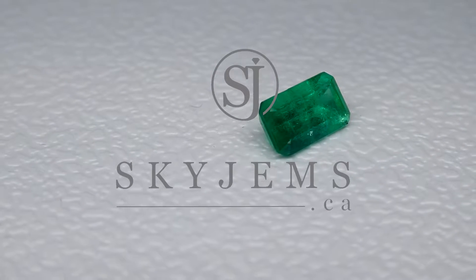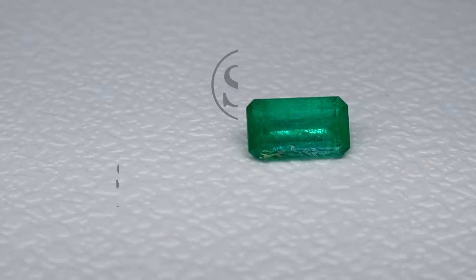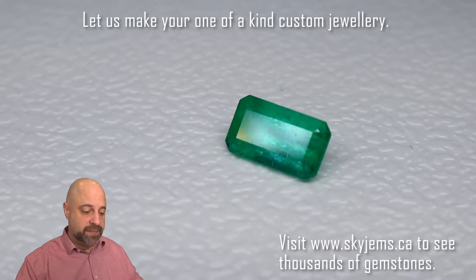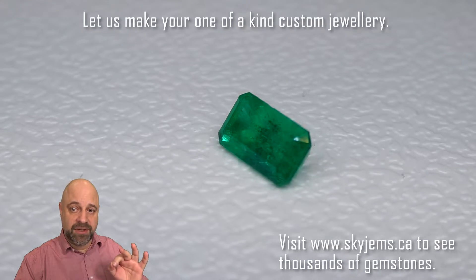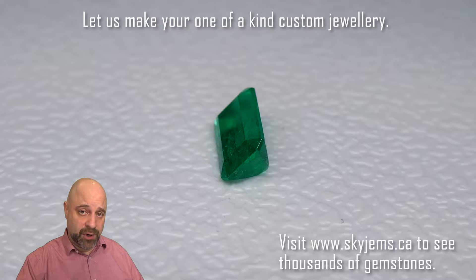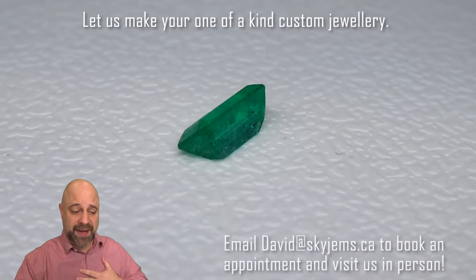This is an exquisite 0.84 carat emerald cut Colombian emerald. Hey everyone, David Sod here from SkyGems.ca. Thank you all so much for joining me. I have an absolutely ravishing gem on the turntable for you — 0.84 carats, emerald cut Colombian emerald — and as you can see, the colour is just breathtaking.